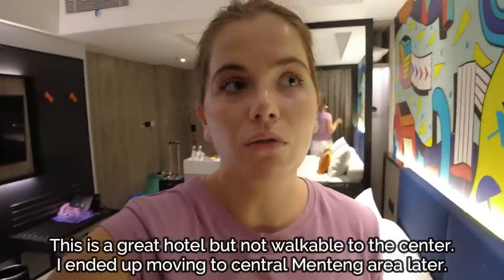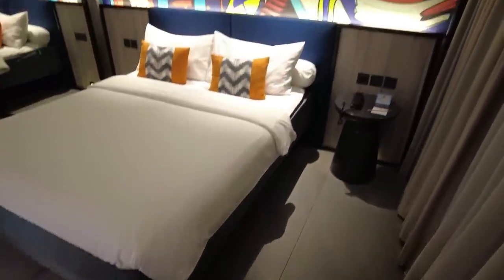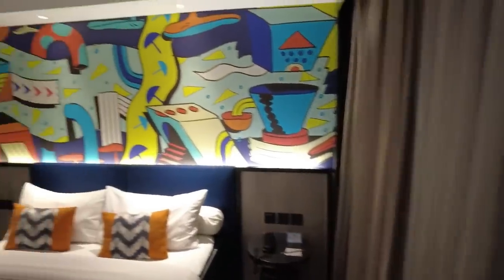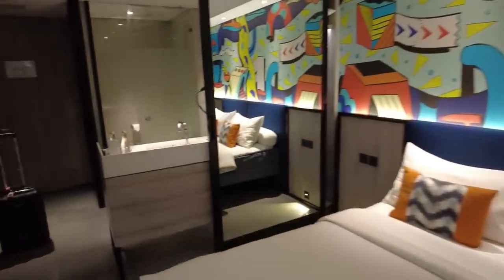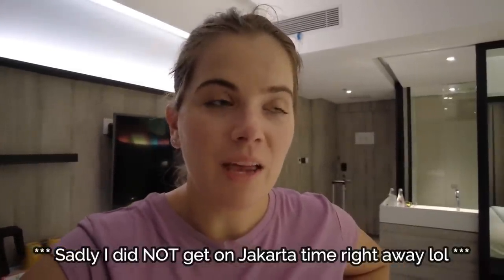I really like my hotel room — I'm staying at the Ibis Styles Tanah Abang for about 30 to 35 US dollars a night, breakfast included. Let me give you a quick tour: there's fun pop art decor, a big mirror, and an open washroom area with a shower and toilet. Small but really nice. I'm going to take a shower and go straight to bed to get on Jakarta time. I hope you enjoyed this video and taking this journey with me to Southeast Asia — I'm very excited for the adventures to come. Sending you lots of love, keep being your own kind of beautiful. Bye guys!